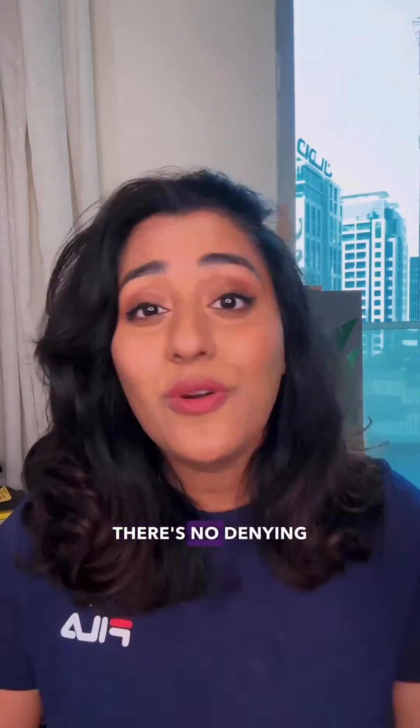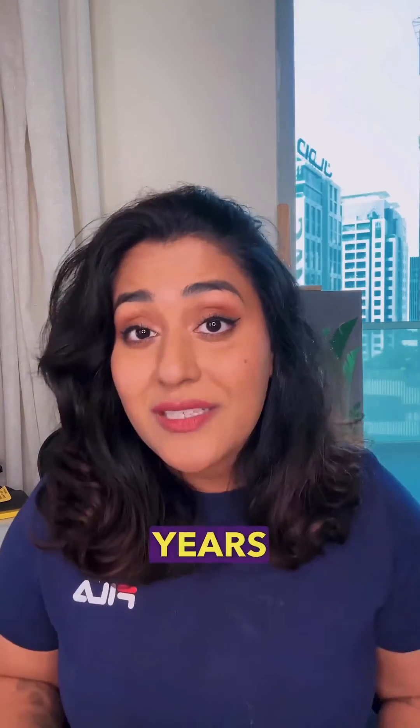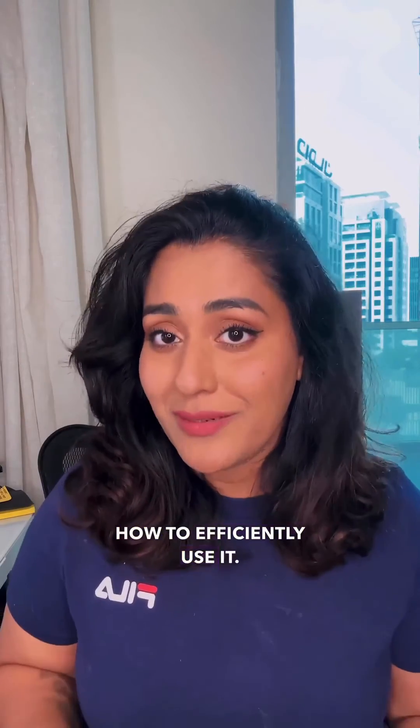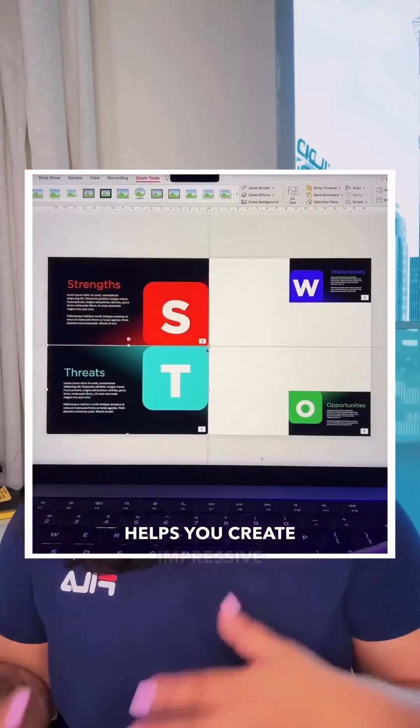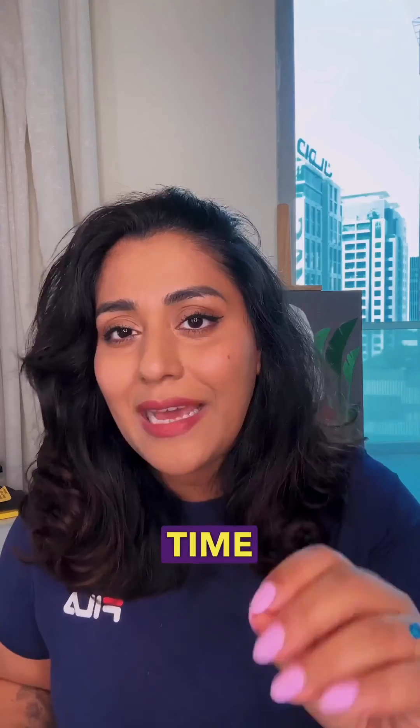Adobe tools are powerful — there's no denying that — but PowerPoint offers a much simpler learning curve. With Adobe, you can spend years learning how to efficiently use it. But PowerPoint helps you create impressive animations and presentations in a fraction of that time and cost.